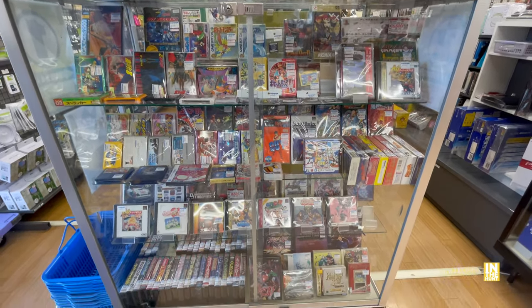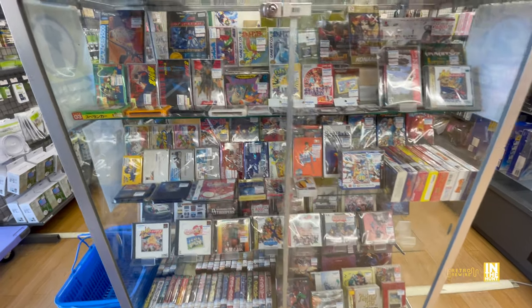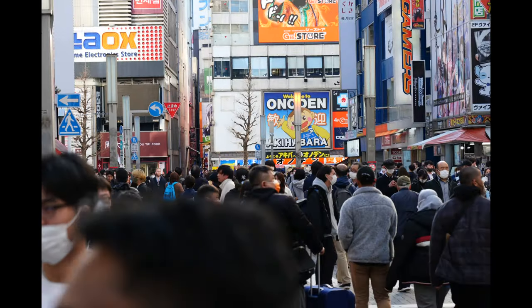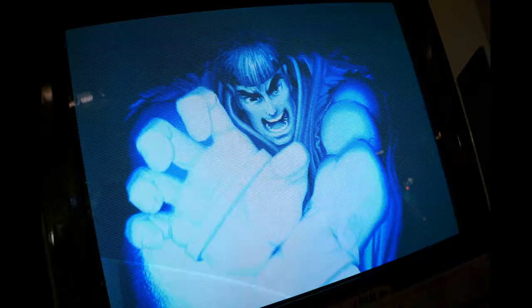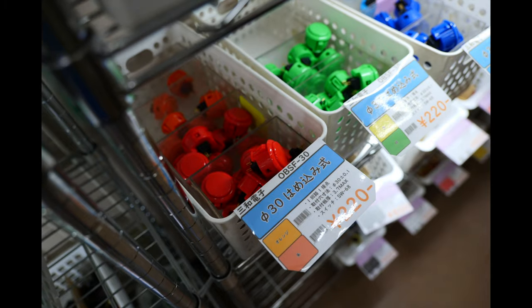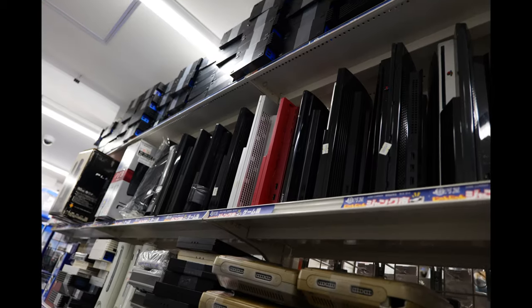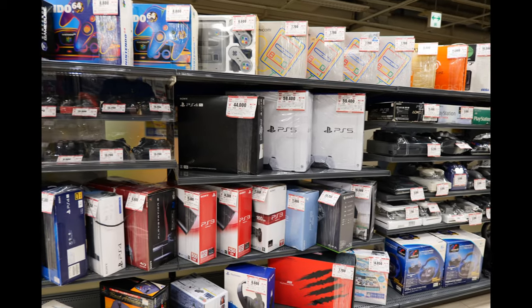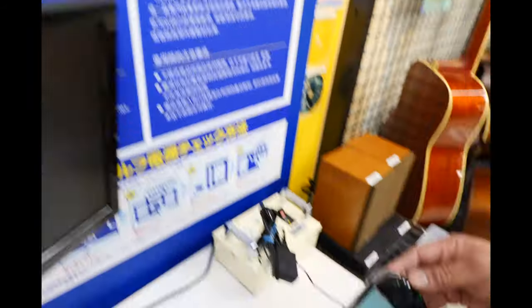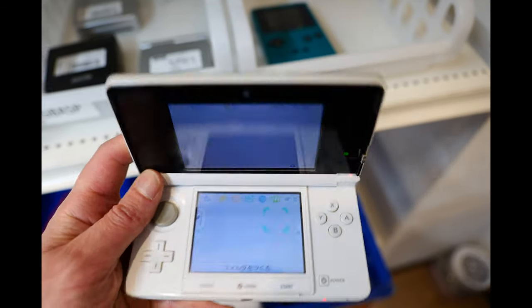This is the Premier Retro Showcase and as you can see, this thing is fully stocked. Before we head in there, I'm just going to do my little plug here for Retro Rewire game tours. If you're coming to Japan and you'd like a tour, get a hold of me through my Facebook page - I'll leave a link in the description. This is a three-hour tour of Akihabara, and I also offer tours of other areas of Japan.